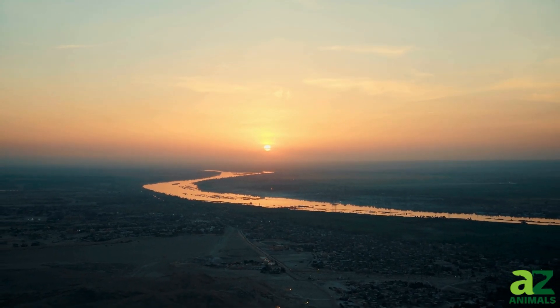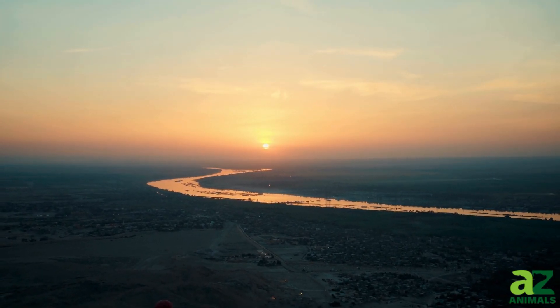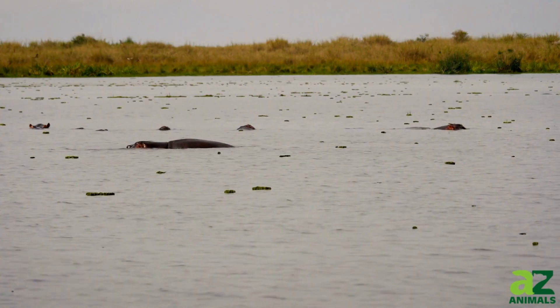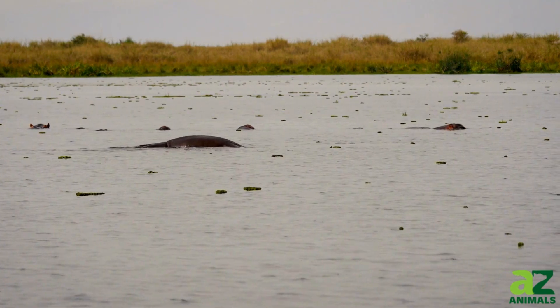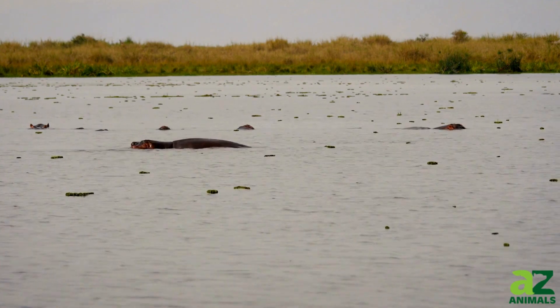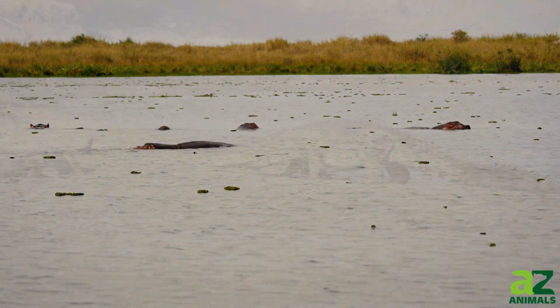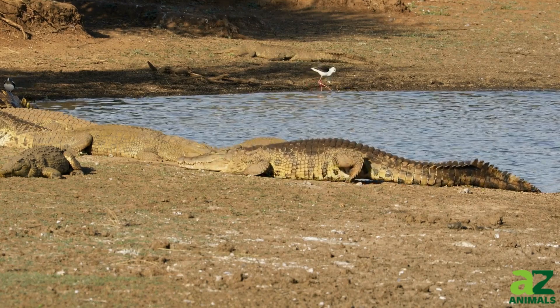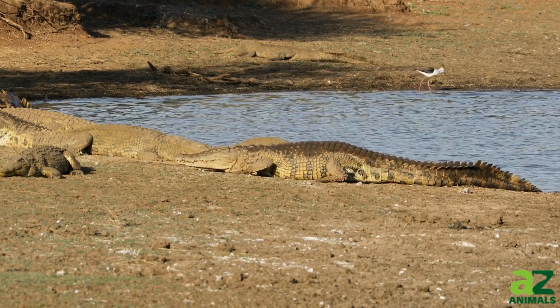Beneath the still waters and the serene surface of Africa's rivers and lakes lurks a secret world, veiled in mystery and danger. Deep in the shadows, hidden from the untrained eye, the Nile crocodile reigns supreme — not just in the water, but also far beneath it.